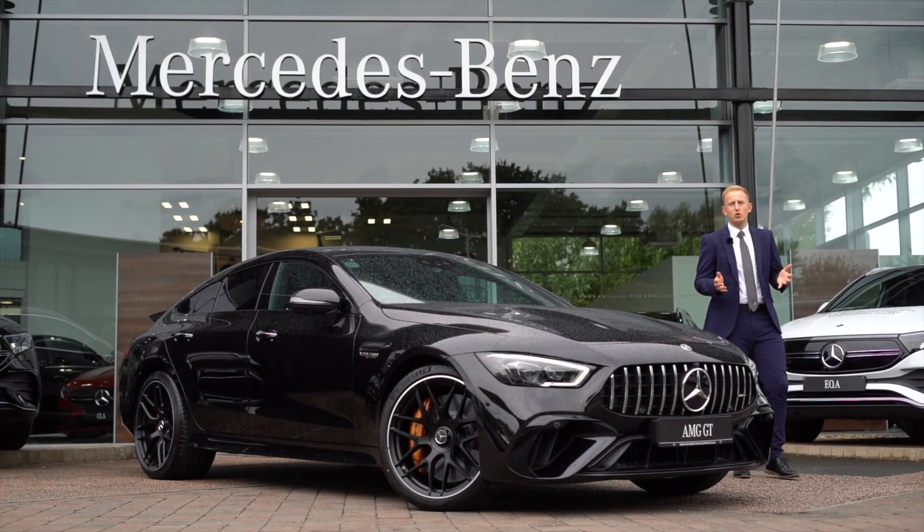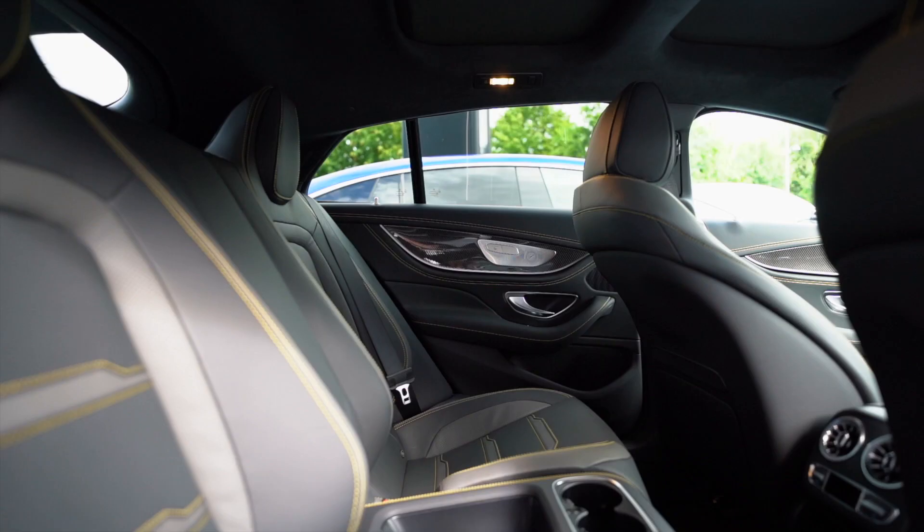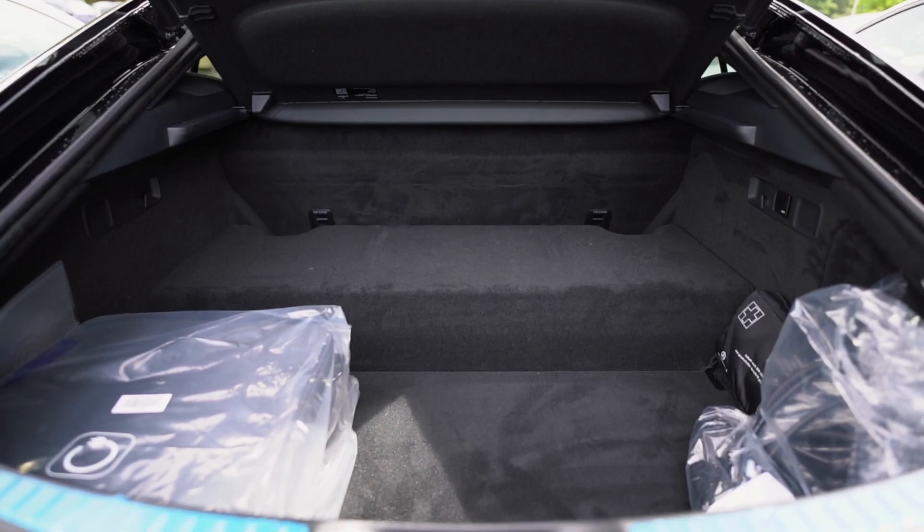Being a brand new model, this vehicle comes with three years of the manufacturer's warranty, three years mobile load breakdown assistance, and we can also offer a tailored service plan that will suit your needs.